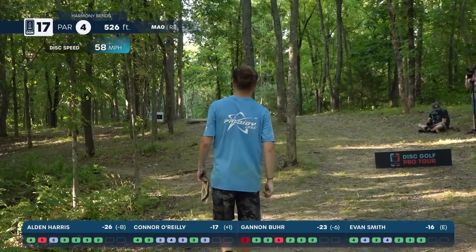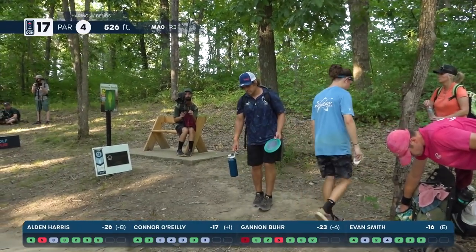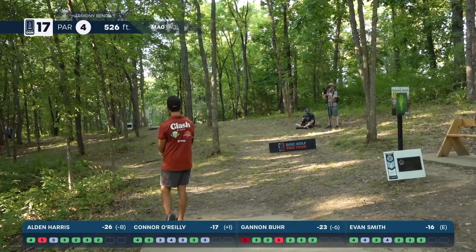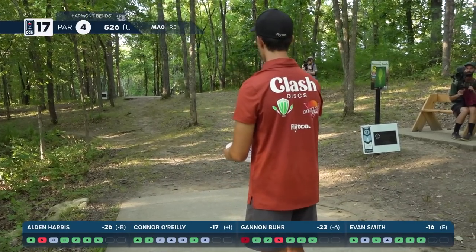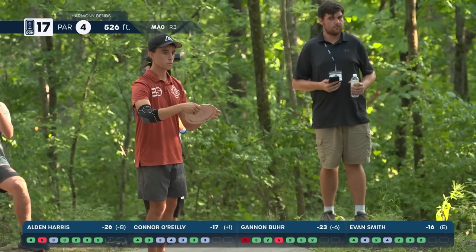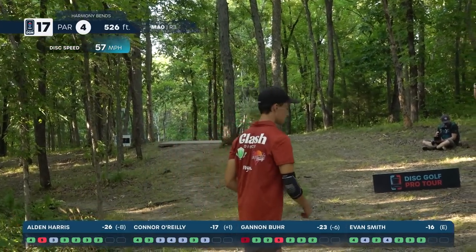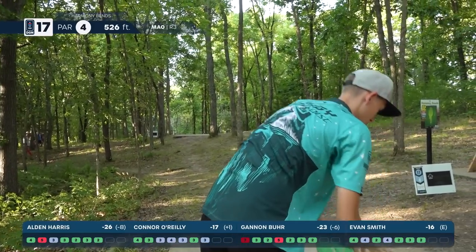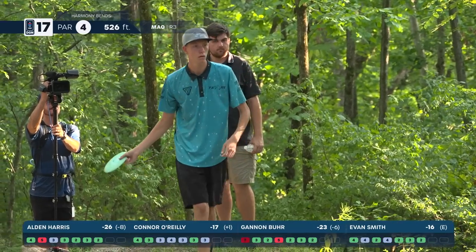Harris — oh no, very early tree — that could possibly bring bogey into play, that left side is pretty thick. Might have opened the door here — two to play, up three over Burr, two over Clemens. Smith on the box — just slightly right side, gets a brutal kick off to the left. That is not where you want to be. Burr sees an opportunity here — three strokes behind with two to play.